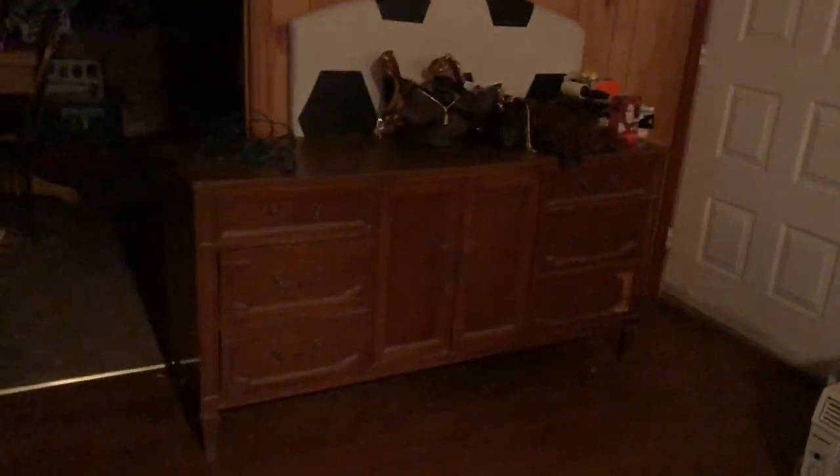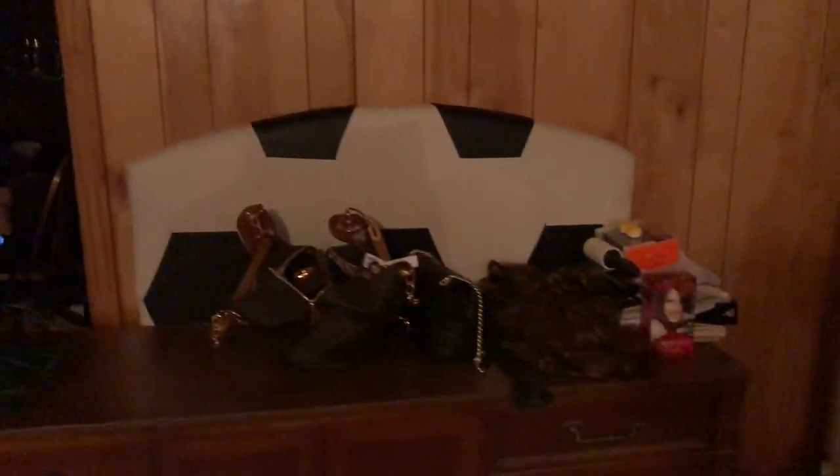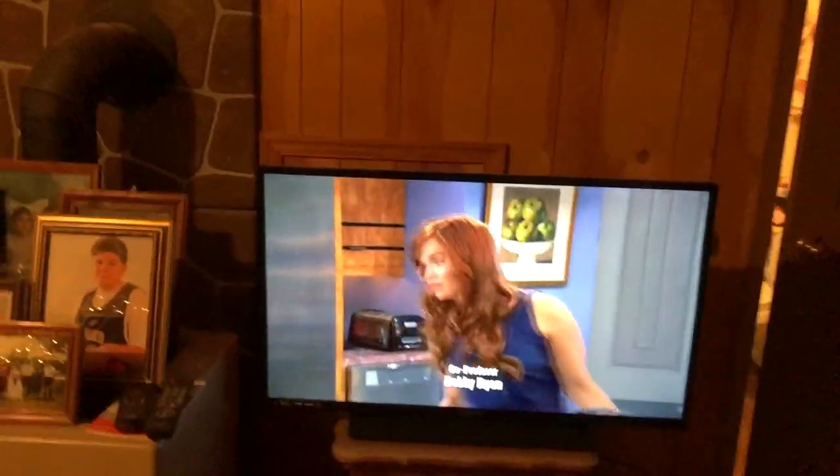I'm starting at the front door. This thing right here is actually a headboard that's going to be moved into my bedroom — I don't want it so I'm waiting for someone to come get it, as well as the TV center I have in my bedroom, so I can put this one there because it's an antique and I like antiques.